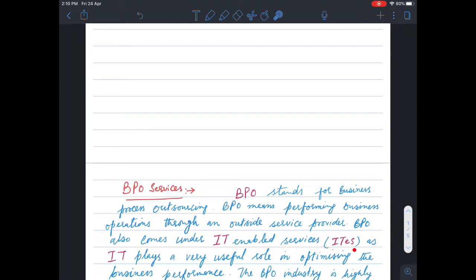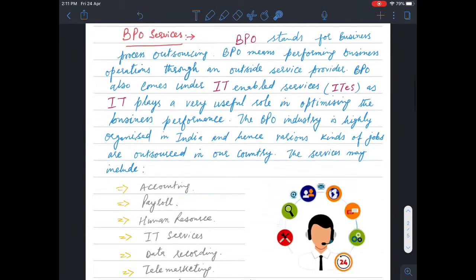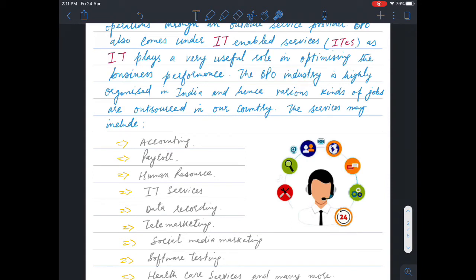BPO also comes under IT-enabled services, as IT plays a very important role in optimizing business performance. Information technology plays a big role in business. The BPO industry is highly organized in India, and hence various kinds of jobs are outsourced in our country.